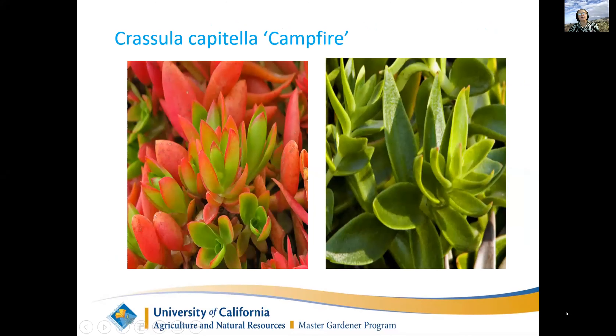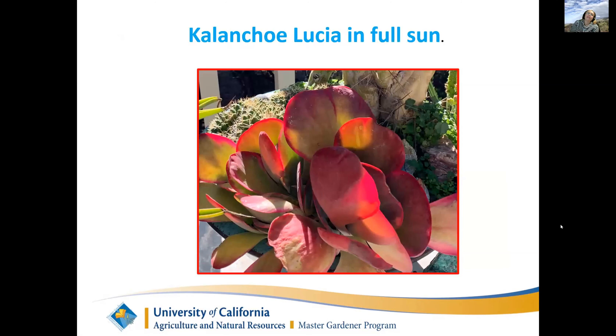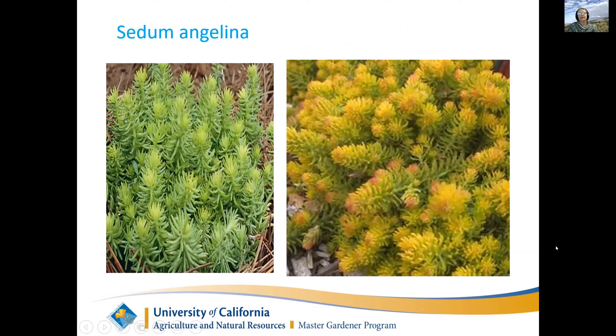This is the Crassula capitella campfire - you can see in the sun where it got its name. But if you're growing this in the shade or inside your house, it would just be a boring green plant. This is a Kalanchoe lucia in full sun - one of my plants that I really like; you can see how red and bright it is. And this is Sedum angelina - again, comparing sun and shade.